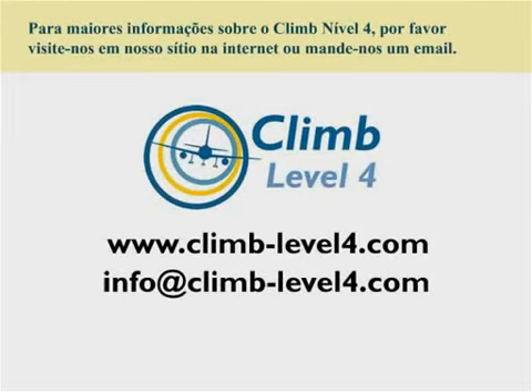For further information about the CLIMB Level 4 program, please visit our website or email us.